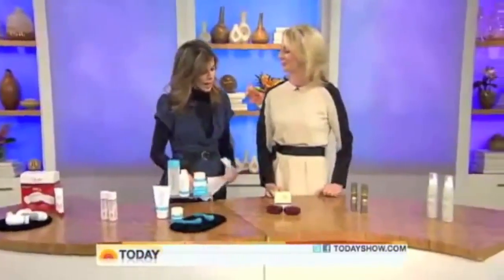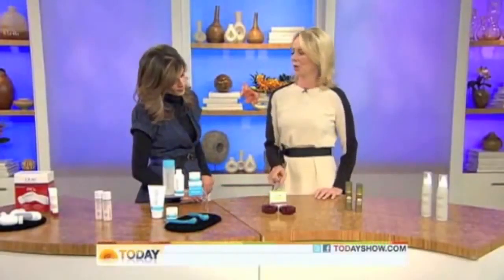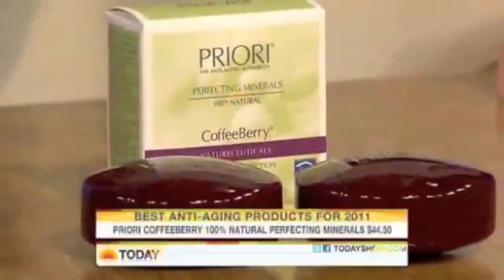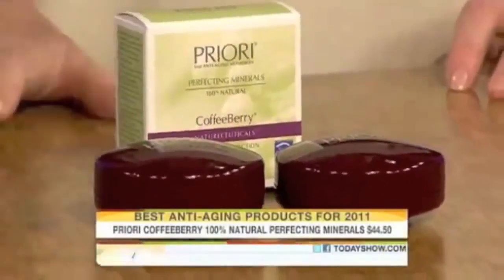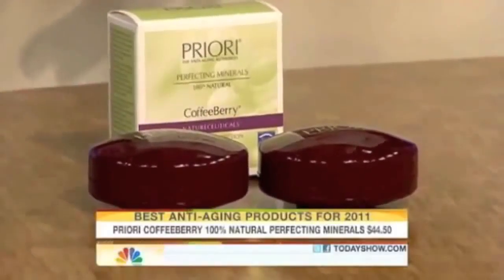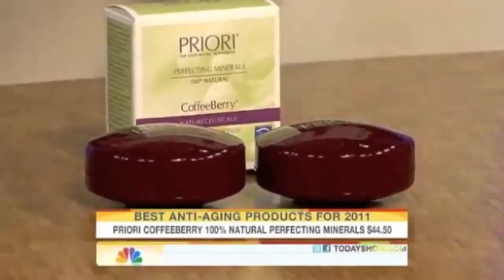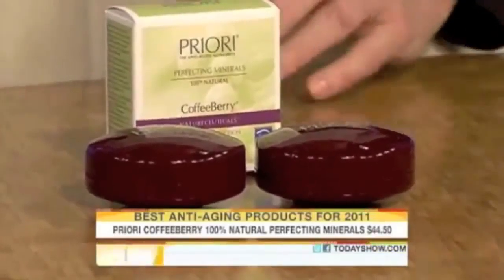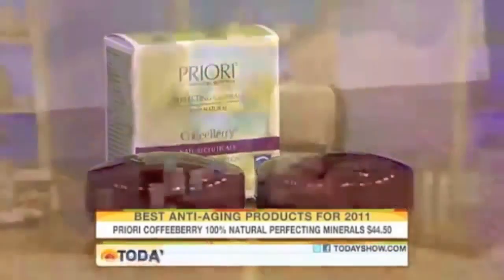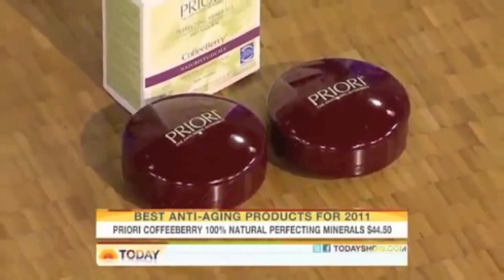Let's move to a makeup powder that actually protects the collagen in your skin. This is Priori — it has coffee berry in it, one of the most potent antioxidants on the market. It protects skin cells from damage from the sun, pollution, and smoke. It has SPF 25, covers your skin, and is actually doing something beneficial while it does. It's all very natural ingredients.